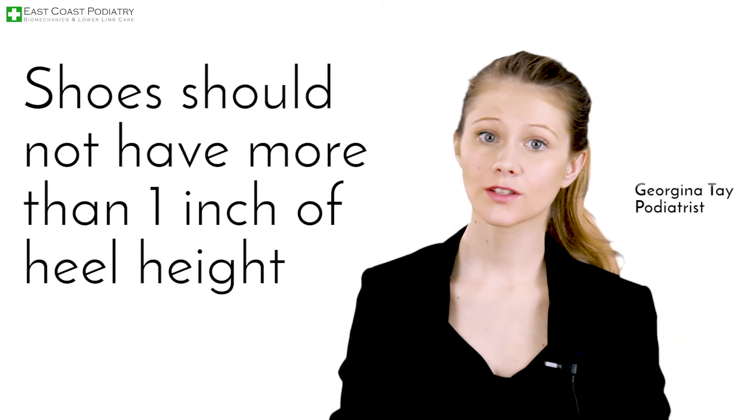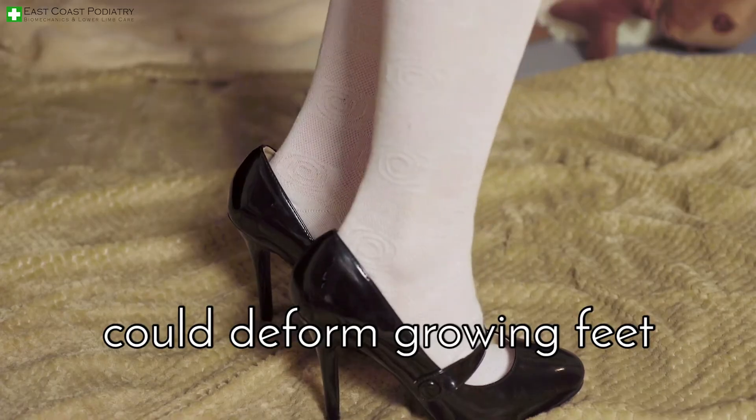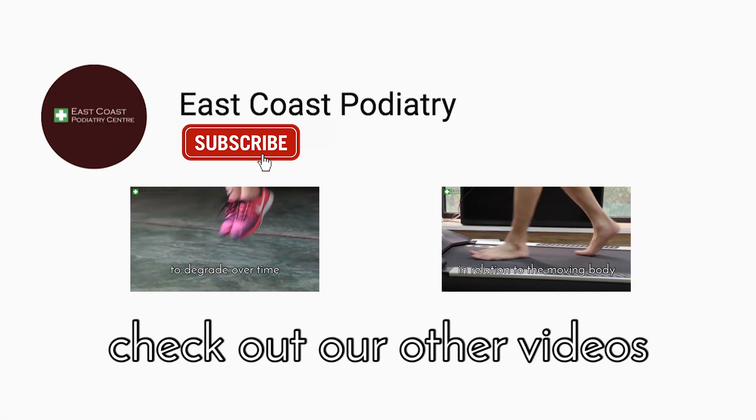Shoes should not have more than one inch of heel height before the teenage years. High heeled shoes could deform growing feet. For more information on related conditions, check out our other videos.